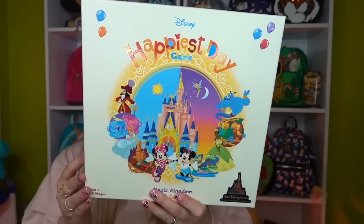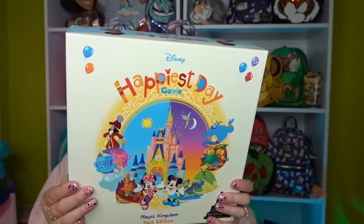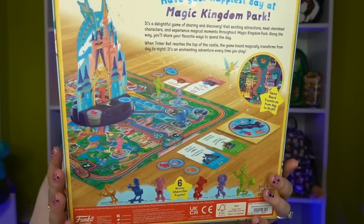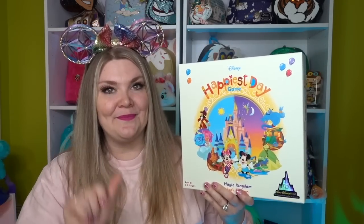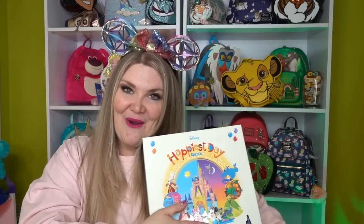In this game you go around finding different emblems from around the park and switch the board from daytime to nighttime in Magic Kingdom — it's super cool. We played it the other day and my husband Jesse really ended up loving it, which I thought was hilarious. You also move Tinkerbell up and down the castle. The game lasted about 45 minutes and was super entertaining. It was $29.90.